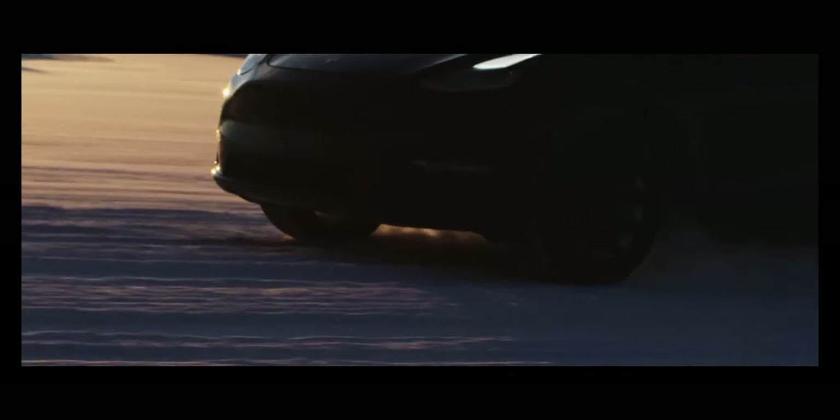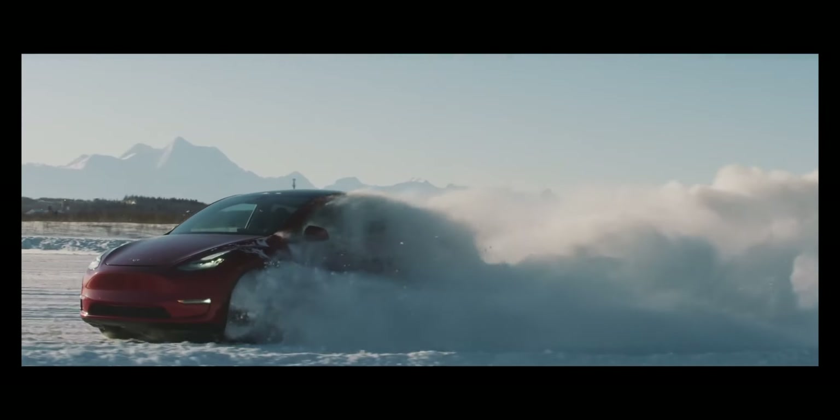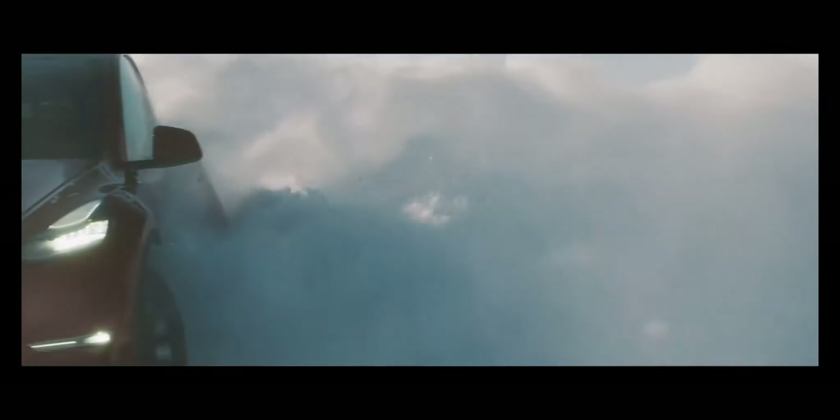This is a short and sweet overview of all the Tesla models available on the market. If you'd like to see a detailed video on any car, feel free to comment below with the car name. Thank you for staying till the end — I hope you enjoyed the video. Don't forget to subscribe to this channel, and see you in the next video.